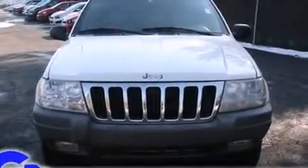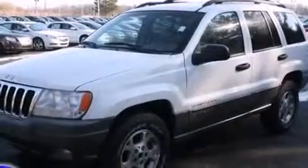Introducing the 2000 Jeep Grand Cherokee. It features an automatic transmission, rear-wheel drive, and a powerful 8-cylinder engine.